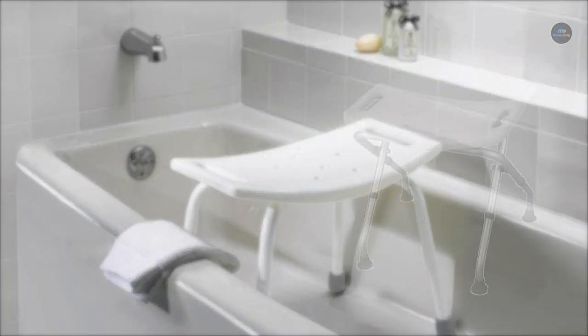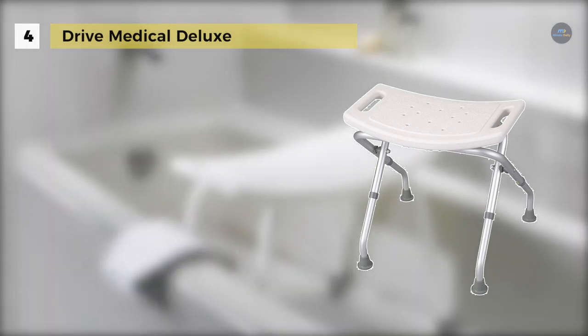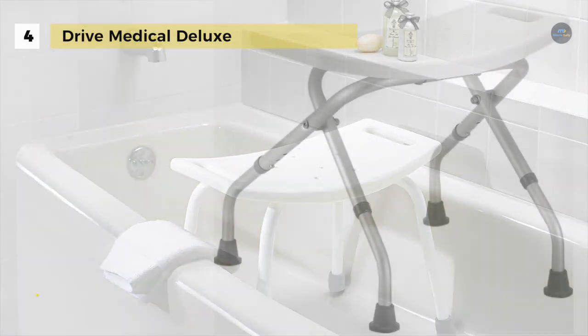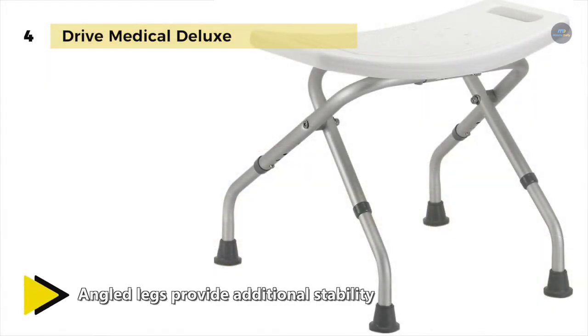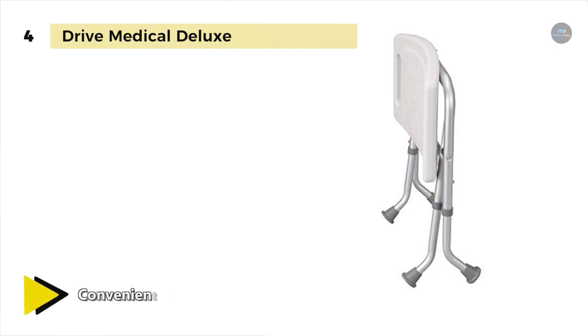The Drive Medical Deluxe has an aluminum frame which is lightweight, durable and corrosion-proof. The seat and back are contoured for comfort, providing extra support when seated but also folding down flat without tools when not in use or on the go. Its angled legs provide additional stability and drainage holes in the seat reduce slipping to give you added peace of mind.